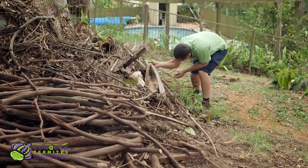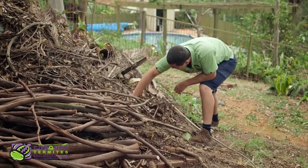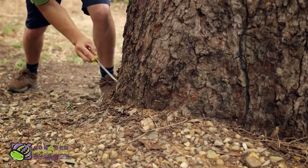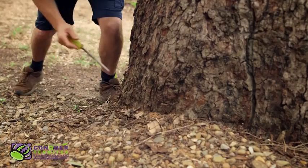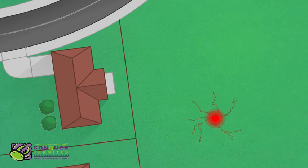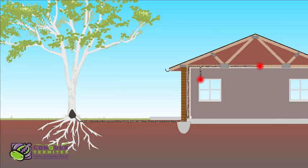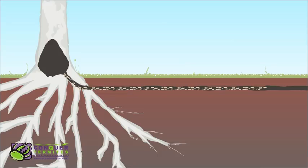Homes in South East Queensland are extremely vulnerable to attacks from foraging termites. Termites are located in most backyards, nesting in gum trees, tree stumps, retaining walls, or any embedded timber. From their nest they build an elaborate network of subterranean tunnels, normally only half a foot under the ground, in search of timber.